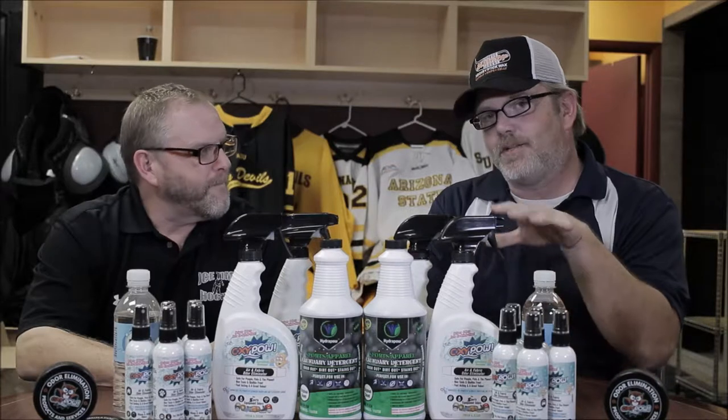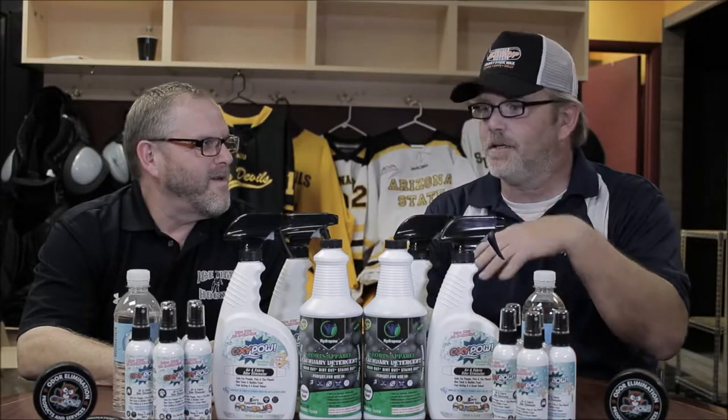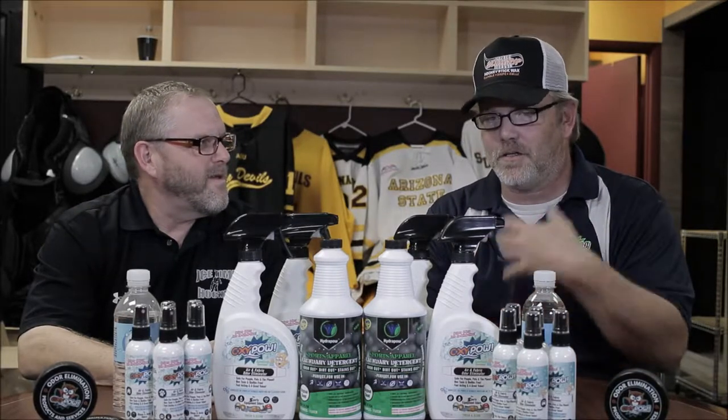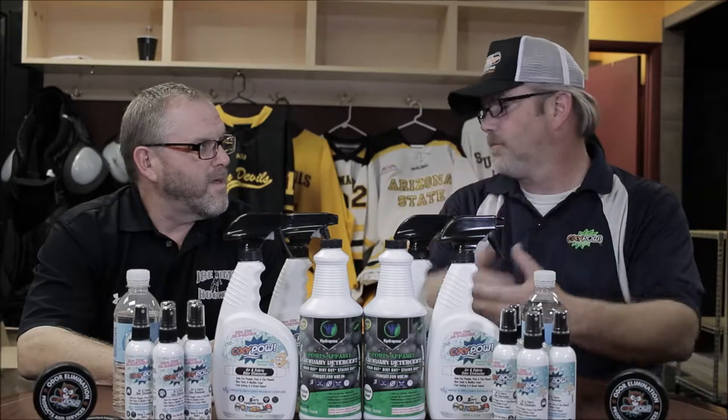I had two customers who go to ASU — one is a chemical engineer and the other is in neuroengineering. I said, promise me I'm not making napalm, just make sure whatever's in the bottle is okay. They said, do our gear for us and we'll make sure you're good. So I basically took my service for cleaning gear and getting the odor out and put it in a bottle. Now I can service the gear and give them a product to use ongoing, or when they can't get back.